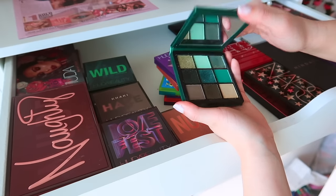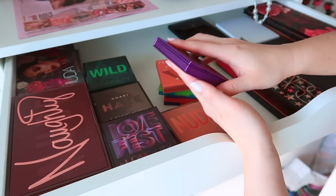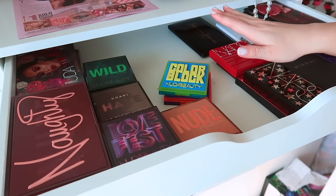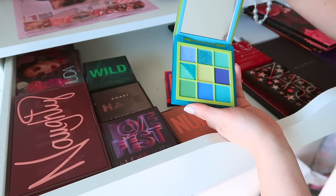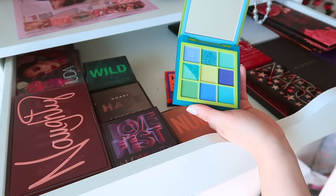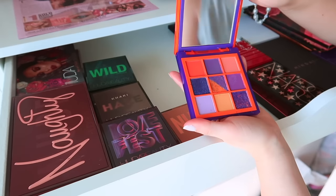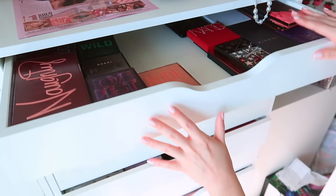I pulled these because they're no longer available — Ruby is such a unique palette but it's expired, same with Emerald. These color stories are incredible; why doesn't she do these anymore? I will be getting rid of them solely because they're very old. Topaz has such a unique color story and they don't sell it anymore — I'm sad to let those go. I'm not as sad to get rid of the Color Block Obsessions, which are very vibrant. I bought them for review purposes; they served their purpose but I just don't need those color stories.